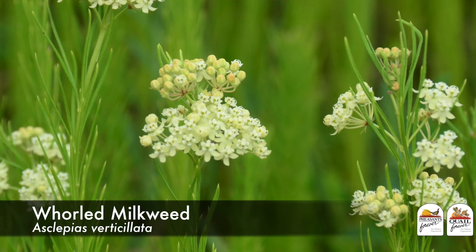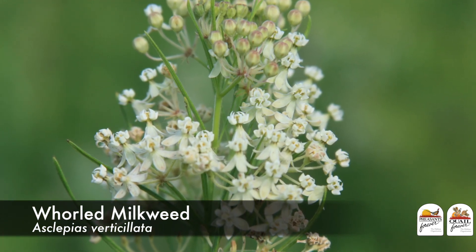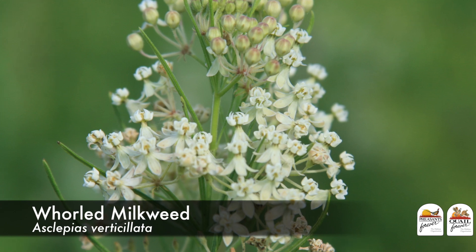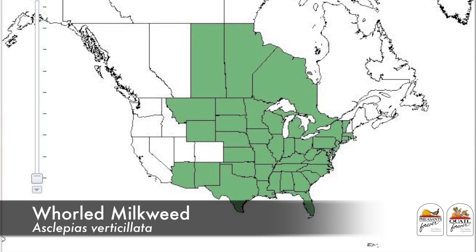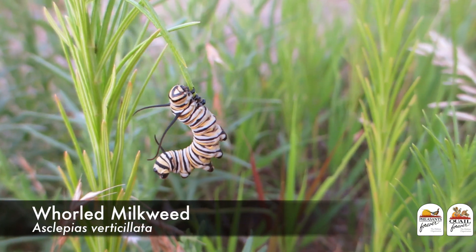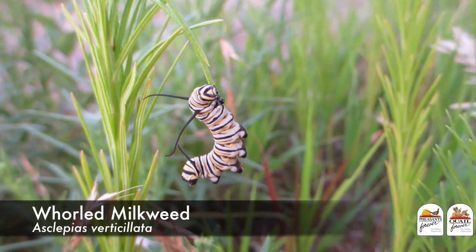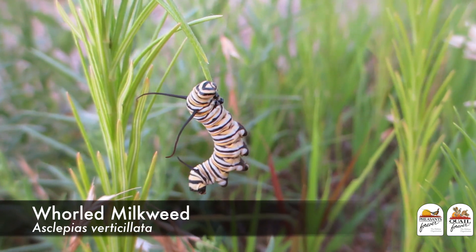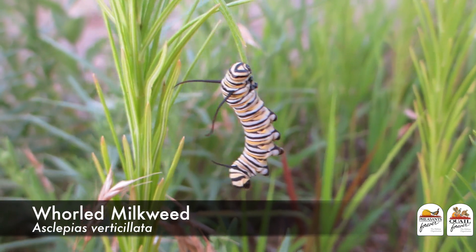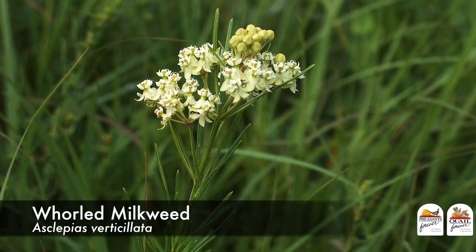Next is whorled milkweed. This is a small, short-statured milkweed with very narrow leaves that is found in almost all states east of the Rockies. It has a nice, delicate white flower and is short in stature, but it is high in cost to obtain the seed — one of the more expensive milkweed species you'll acquire.